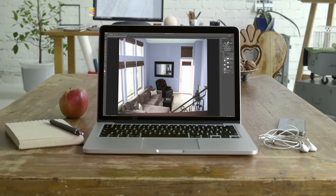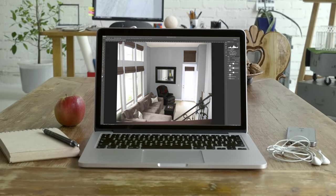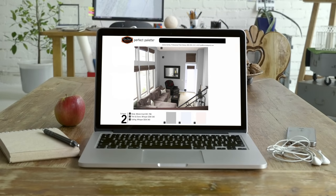We'll use these materials to create digital renderings of the color schemes you desire, so you can see what your space looks like before any paint hits the walls.